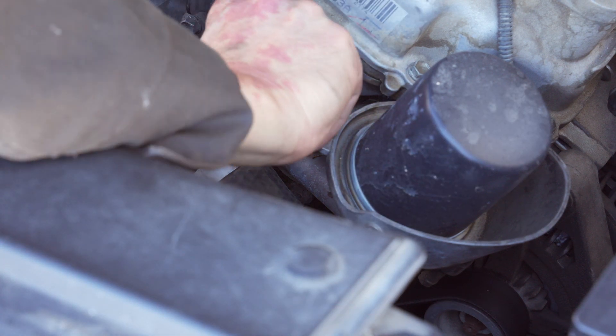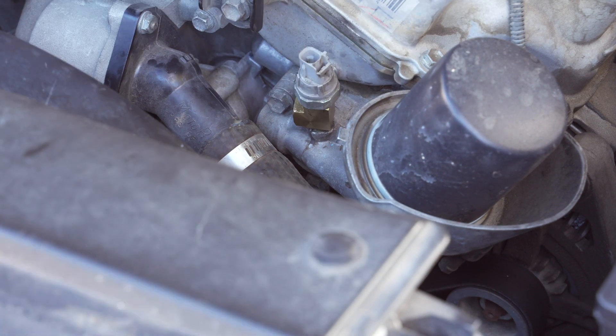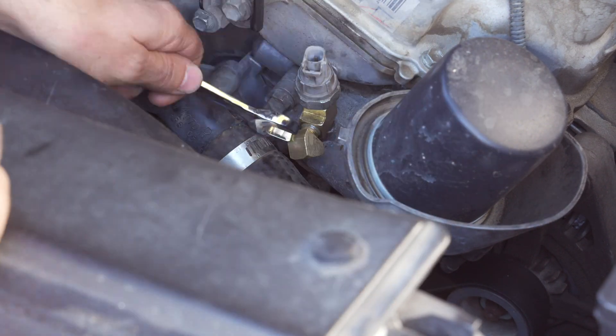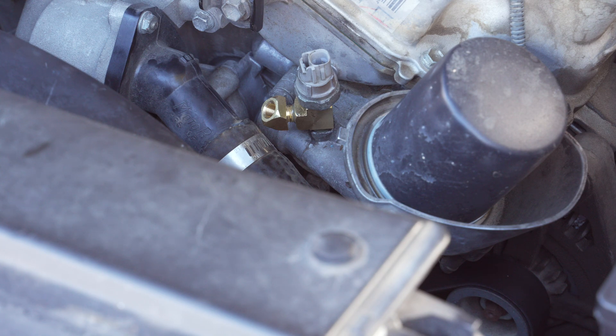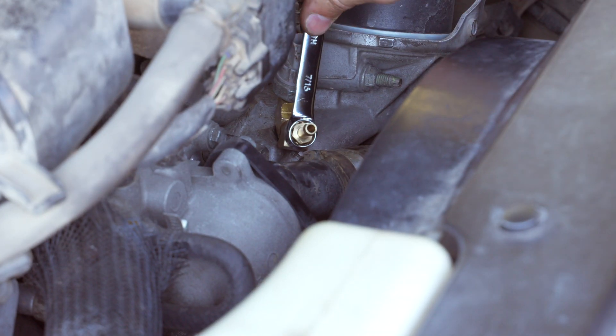Now you can assemble the adapter with the sensor on top and an angled fitting for the hose. I used the included thread sealer, but next time I'd probably use Teflon tape to really seal it extra well. Be sure to use a wrench on the T-fitting also to make sure you're not stressing the other threads when you tighten things down.